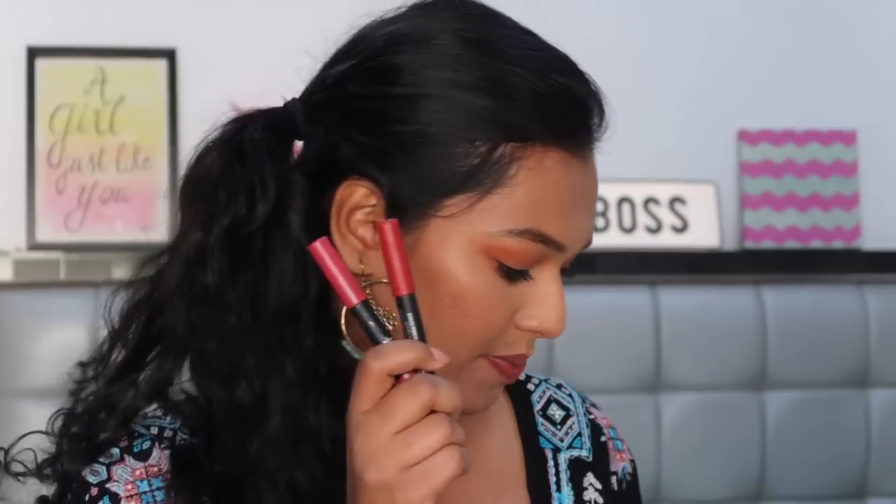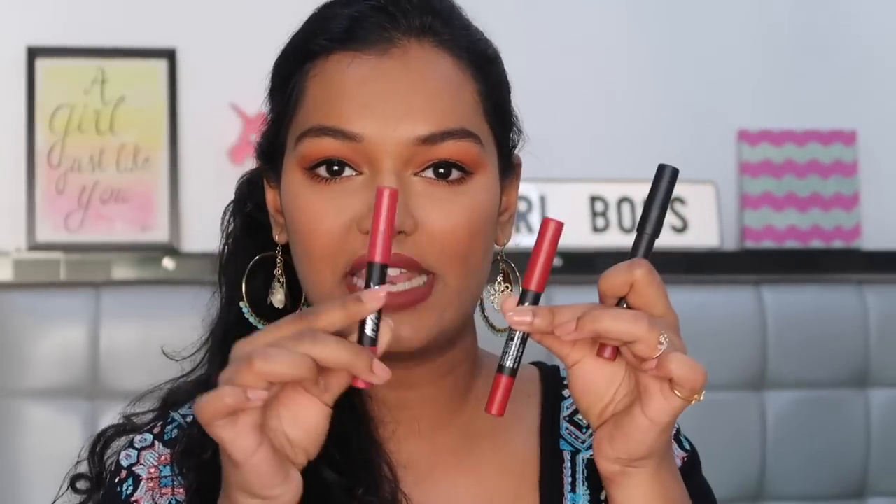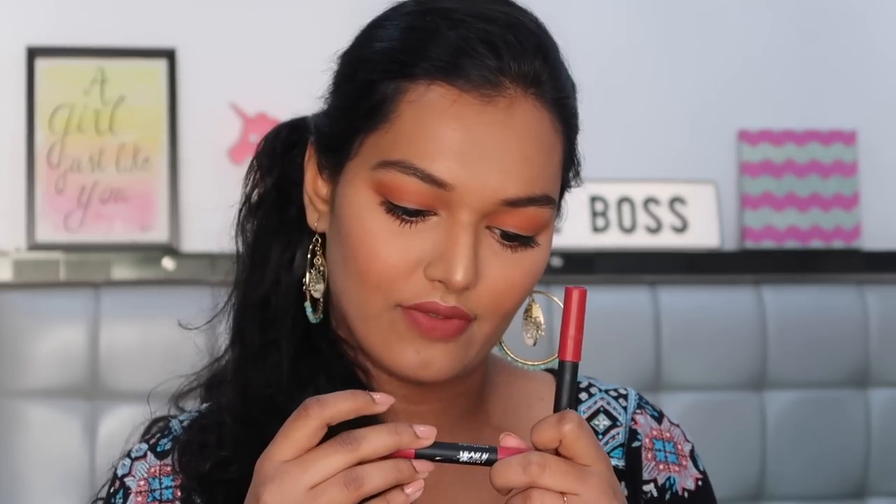The next lipstick I want to talk about is the Nykaa Pout Perfect lipstick. These come in the crayon format. They have two in the crayon - this is the Pout Perfect and the other one is the Matte Delicious crayons. The Matte Delicious have the color just down and the Pout Perfect have it on the cap as well. So the Pout Perfect is more of a glossy finish - they intended to make this a lip and cheek duo kind of finish. I have the shades You Make Me Blush and Brick Me Red.